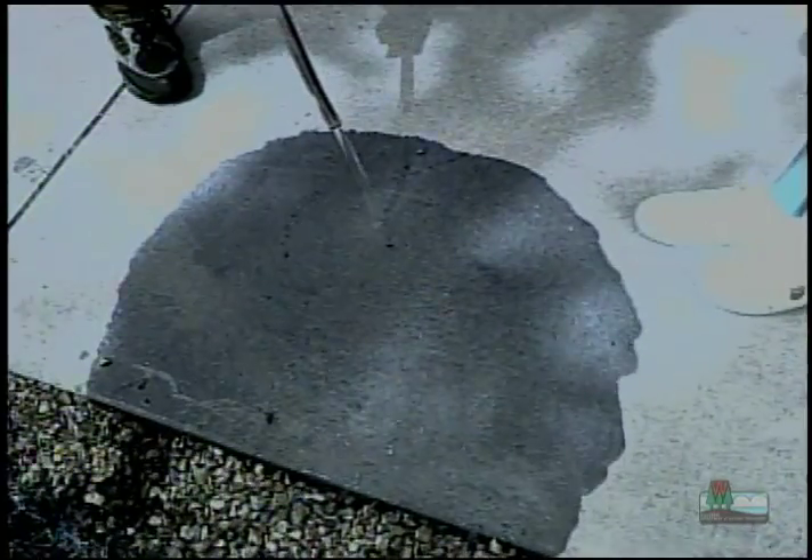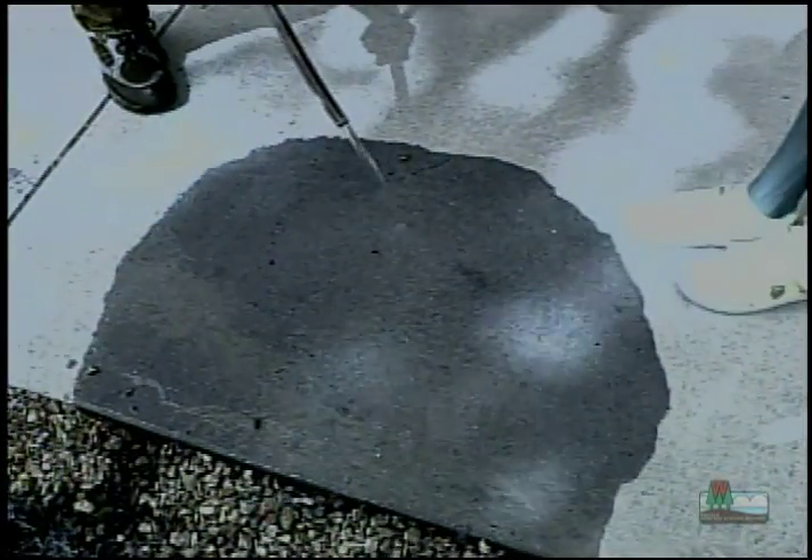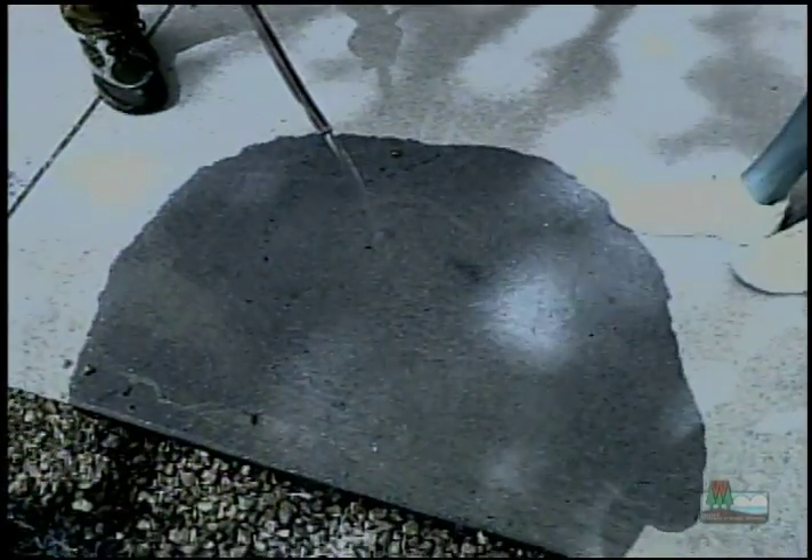Now let's see what happens when we put water on pavement. See how it just runs off the pavement and doesn't soak in? So the more pavement we have, the less chance we have to recharge the groundwater.